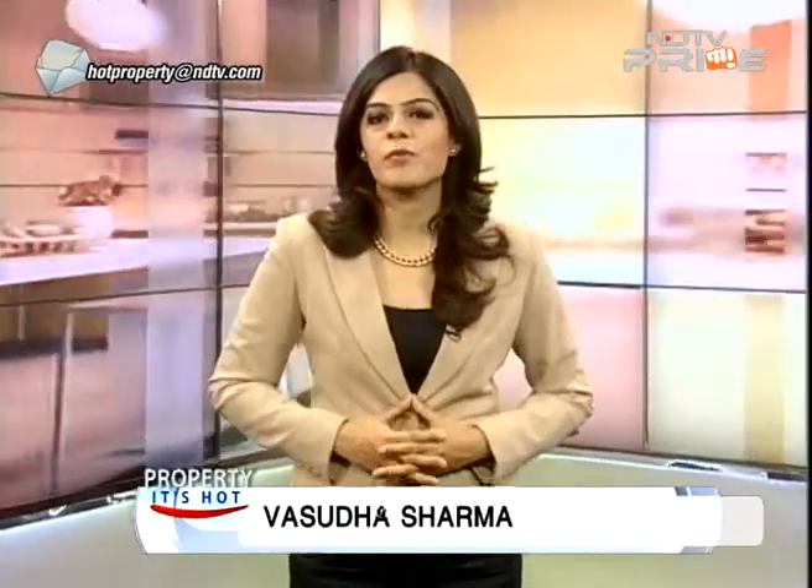Welcome back. This segment is going to be all about beautiful homes and handy home improvement tips. We all eagerly await the monsoon to arrive in our cities, but in the meantime don't forget to prepare your home for the rains. Ashish Bhatia checks out the top waterproofing solutions in the market.